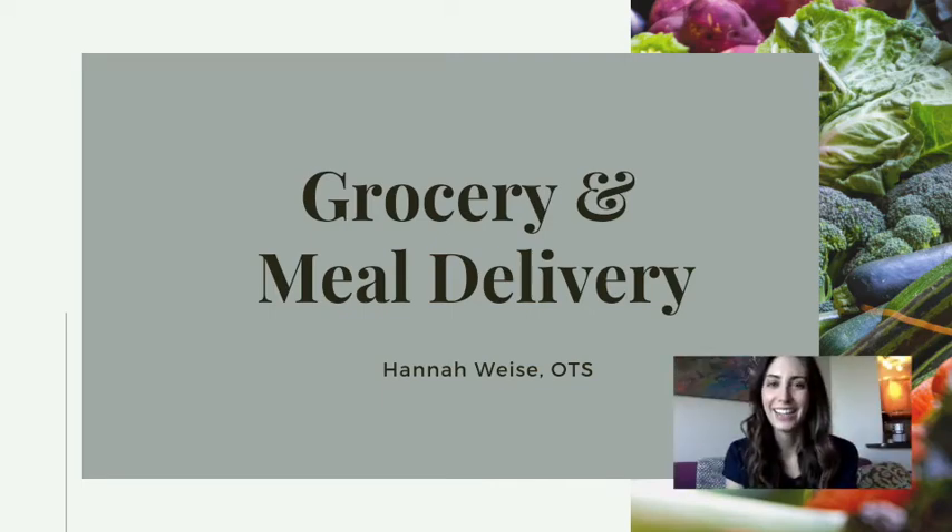Hi everyone, it's Hannah and I'm an Occupational Therapy student from KU Med. Today I wanted to talk about some of the options we have for grocery and meal delivery and pickup. With COVID continuing and many people being concerned about the risks of going out in public, especially to grocery stores, I wanted to discuss the options out there and talk about how you can utilize different services to get your groceries through pickup or delivery.